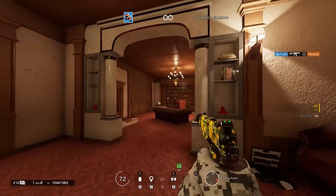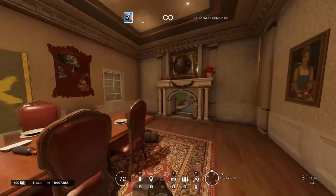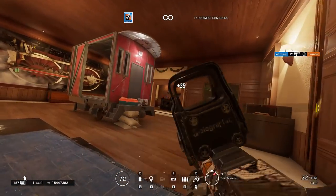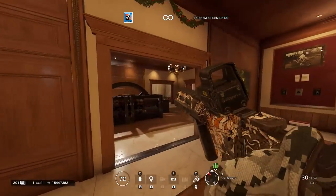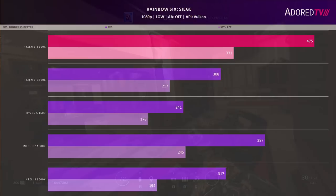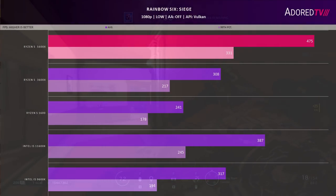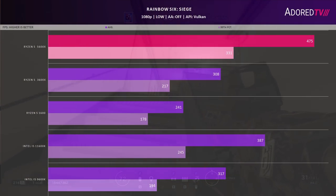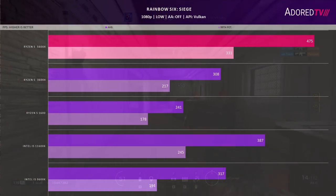Now we're testing Rainbow Six Siege, one of my favorites. The test is a Terrorist Hunt on Café for a two-minute run with Ash, at low settings with AA off and Vulkan as the API. We see a much closer grouping than last time — the gap is just 54%, with the 5600X tracking over 330fps on the 99th percentile and 475fps on average. The 11600K trails by 35% on the 99th percentile and 25% on average, and the 9600K trades blows with the 3600X. The 1600 brings up the rear, though for those on a 144Hz monitor it's fine — I played this game at a high level on a 1700 for years. Nearly 180fps on the 99th percentile gives some headroom on a real system with Discord and other programs running.